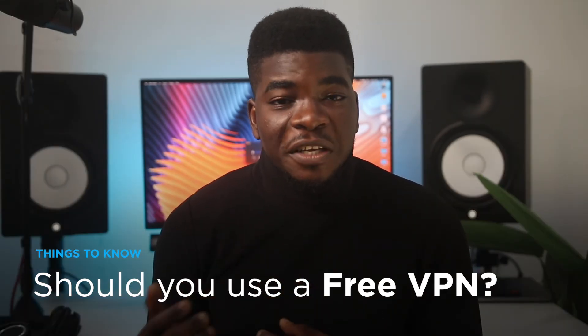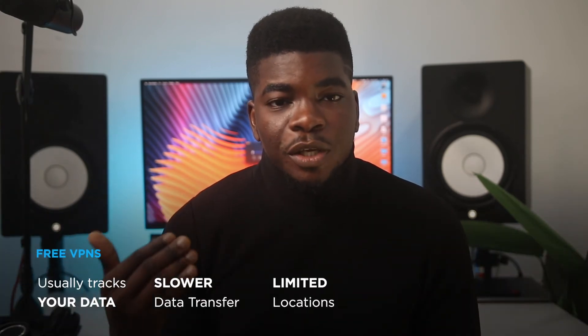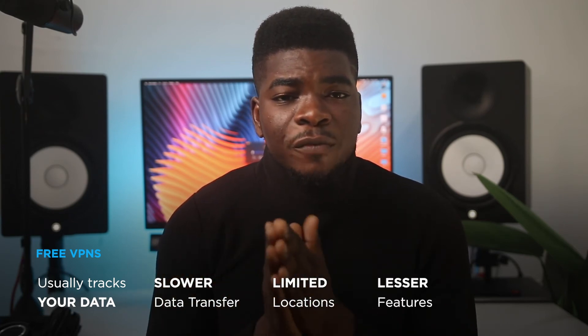Free VPNs are somewhat notorious for tracking you or even selling your data. They slow down your speed and have limited features, like limited server locations, connections, and access to services you may need for your specific use case. When you pay for a VPN, you unlock a myriad of features.